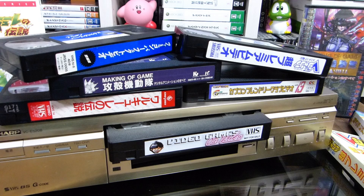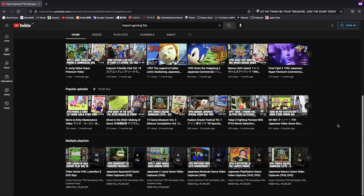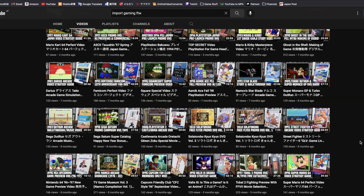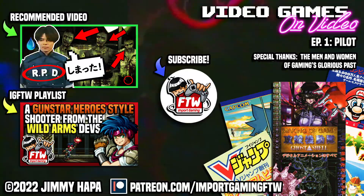If you're interested in seeing any of these tapes in full, I've uploaded all of them — raw and unaltered — on my second channel, the Import Gaming For The Win dump, so check them out there, where I also post video game-related clips and commercials, and might even do collection stuff there as well. I hope you enjoyed this small glimpse into the world of Japanese gaming, and more specifically, Japanese gaming on video, and hope to see you around for episode 2 and beyond. This is Jimmy Hoppa of Import Gaming For The Win. Take care.